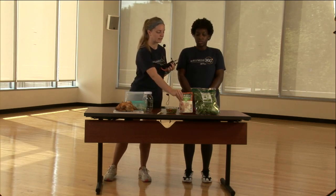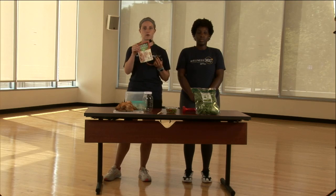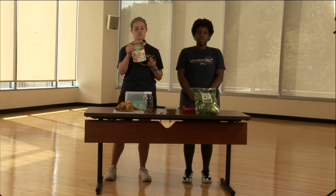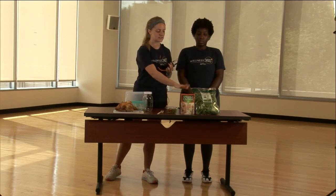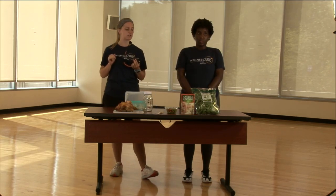Our third hack — and we have an example here today — is microwave quinoa bags. Quinoa is so good for you; it's high in protein and fiber. These literally take 90 seconds and you can use one bag for about two to three meal preps. I get the big boxes at Sam's Club and I'm stocked up for the next week or two.